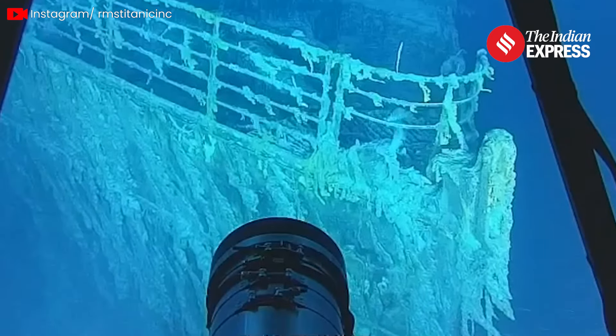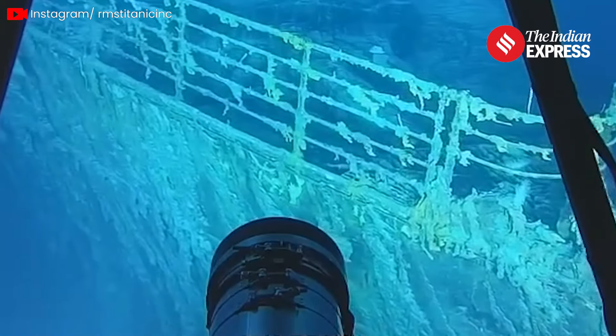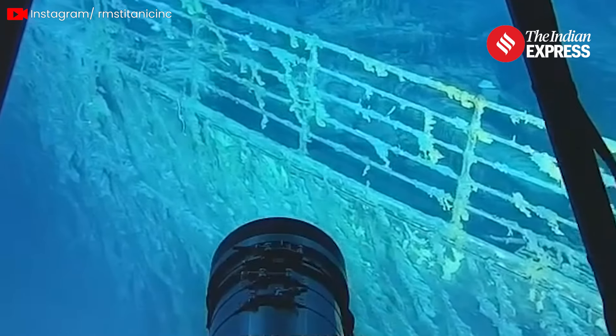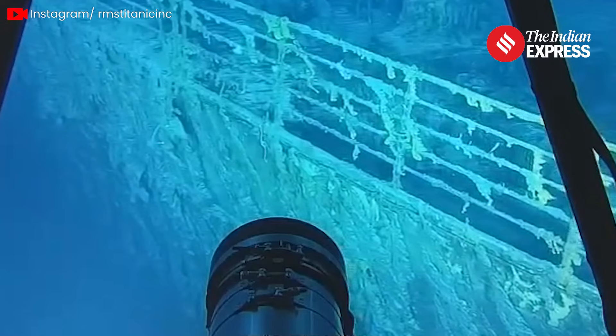Unfortunately, the team also discovered that a significant portion of the railing surrounding the ship's bow had fallen, marking another loss in the ship's enduring battle with the elements. The railing was still intact as recently as 2022.